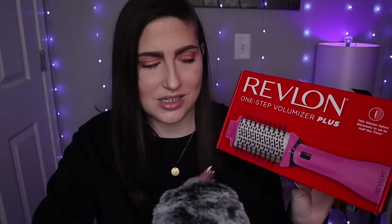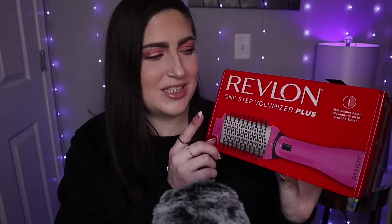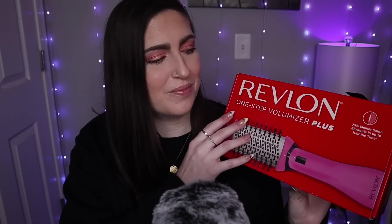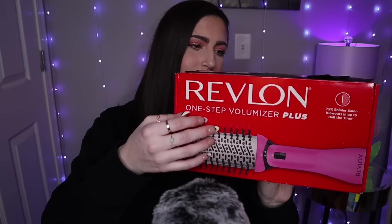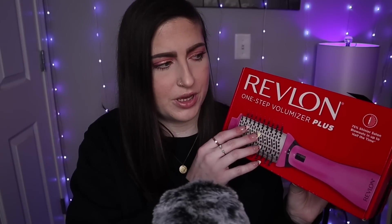I am obsessed with Brad Mondo's YouTube channel — he's all about hair care and stuff like that. I watched all his videos. He did one on the original brush and then one comparing the original with the newer one. He pretty much recommended this newer version, and I like the fact that it's smaller. I know these things aren't the best for your hair, but I'm just going to keep it on the medium heat setting and put heat protectant on, and it should be good.